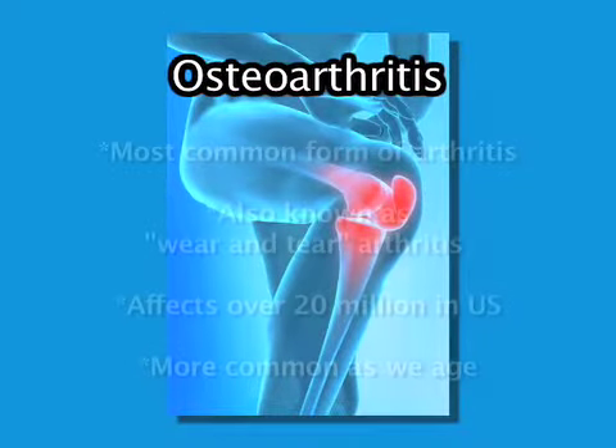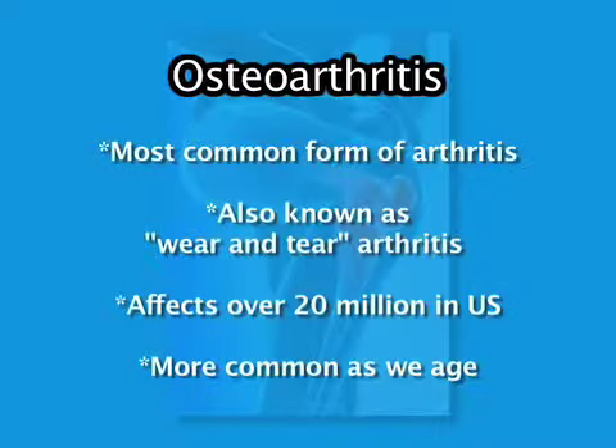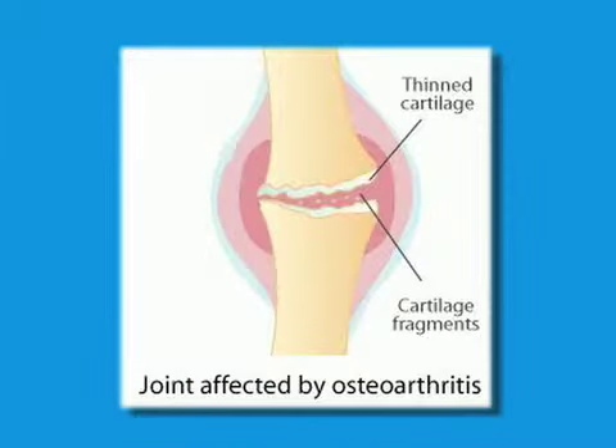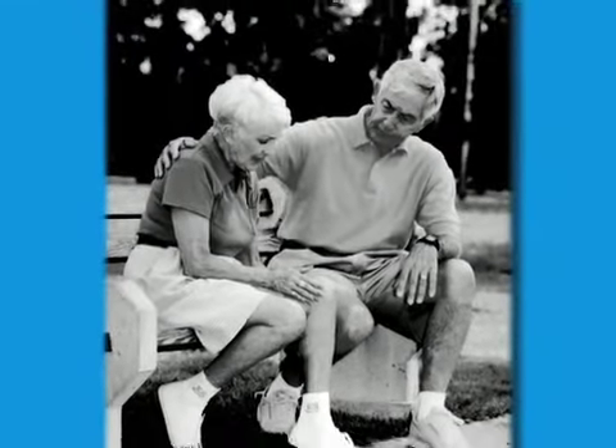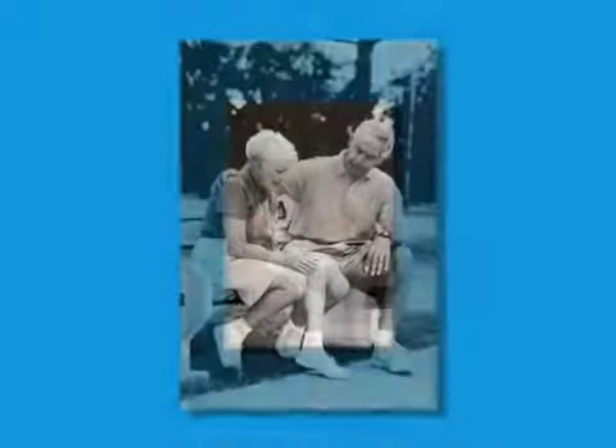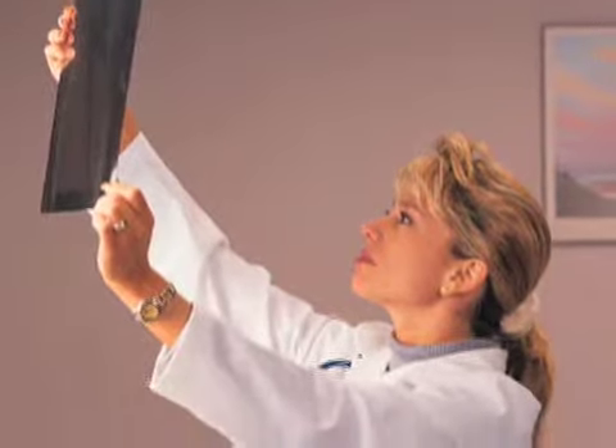Osteoarthritis is a degenerative joint disease which affects the cartilage lining on the ends of bones. In essence, the cartilage becomes worn, no longer allowing smooth movement inside the joint. This causes a grinding sensation which results in pain, stiffness, and loss of function. Osteoarthritis is the main reason total joint replacement surgery is a necessary treatment.